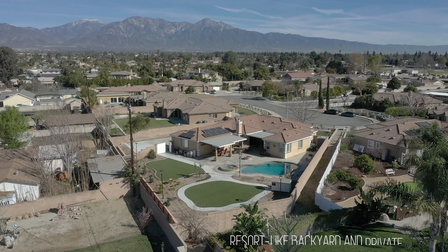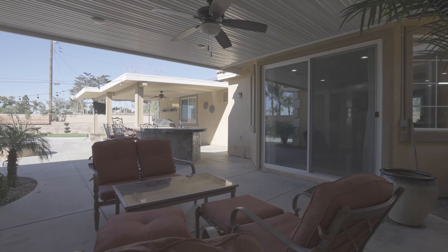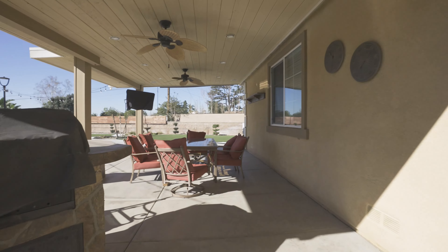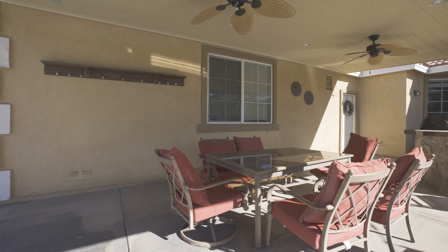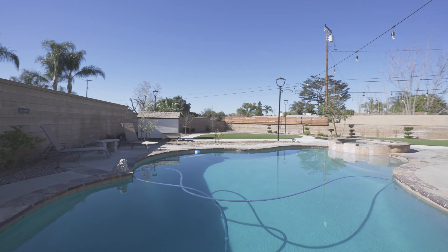The outdoor living space actually feels more like a resort than a backyard. You'll enjoy a covered patio that includes a large outdoor eating area and a built-in bar. The ceiling fans above the dining table keep this area cool during warm summer days. The gorgeous pool also includes a gate enclosure for safety when not in use.